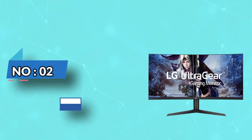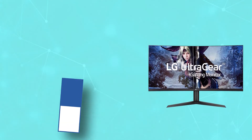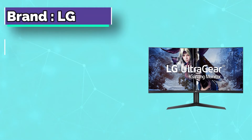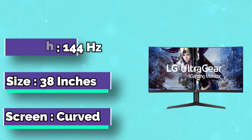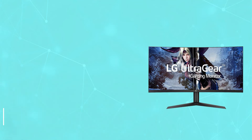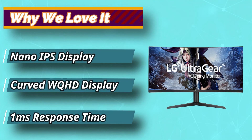Number 2: LG 38GL950G 38-inch monitor. Add breathtaking scale to your games with an immersive 37.5-inch curved ultra-wide QHD+ 3,840 by 1,600 nano IPS display — a 21:9 QHD display gaming monitor.